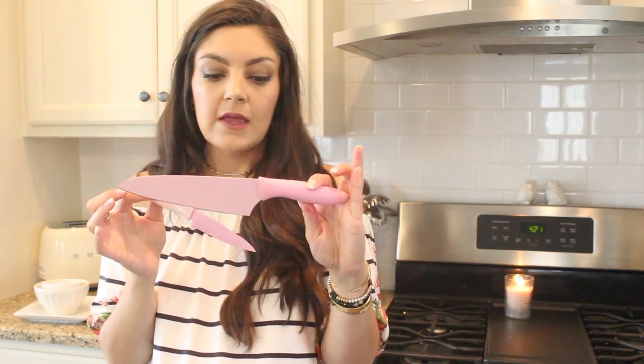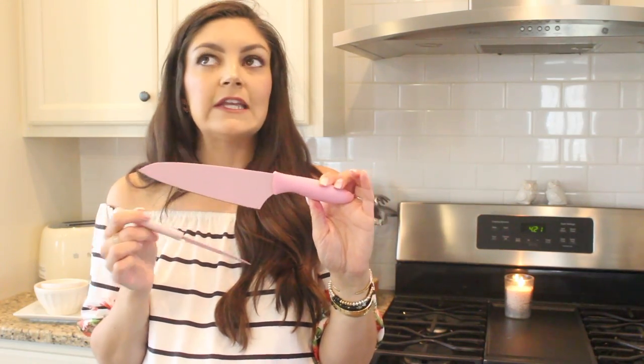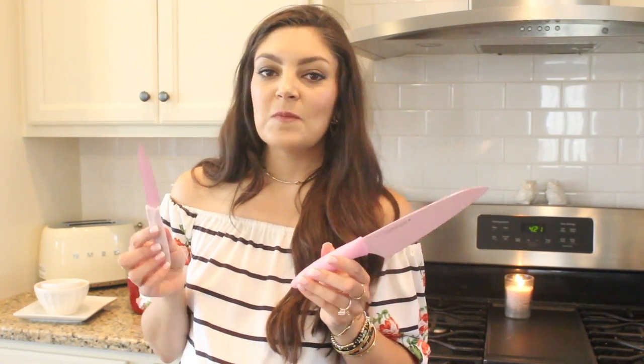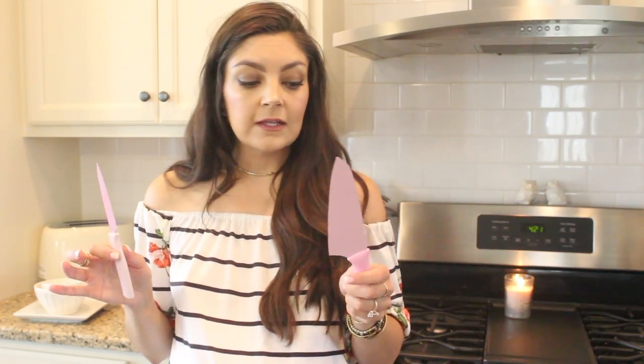These knives I get asked about all the time. I got these from Home Goods and Marshalls years and years ago, and they're probably my most used. I bought them honestly because they were pink. Little did I know how much I would really be using these — not a day goes by that I don't use them. I've used these for veggies, apples, fruit, and chicken. I've never had to sharpen these and they still cut amazingly. The brand is Pure Komachi, and they are high carbon stainless steel.